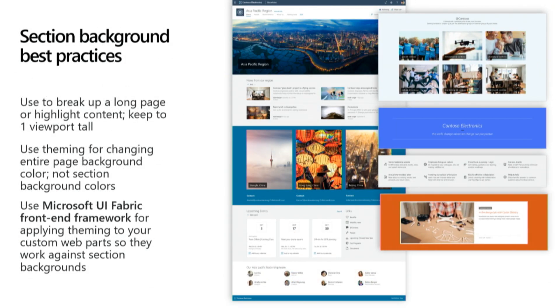I want to touch on section background best practices — this is a relatively new capability. I recommend using it to highlight something important, to organize content on your page, or to break up the page. I don't recommend using it to try to get an overall change in the background color of your entire page — use custom theming for that instead. I also want to point out that the Microsoft UI Fabric framework is really important: when you make your web parts using Fabric, you'll get all the right theming info, making your parts look great against section backgrounds and keeping them accessible.